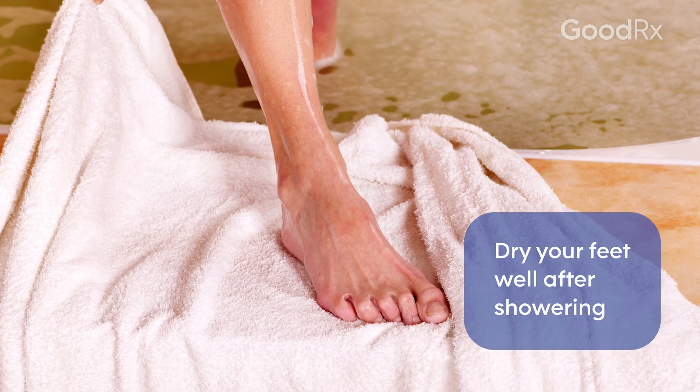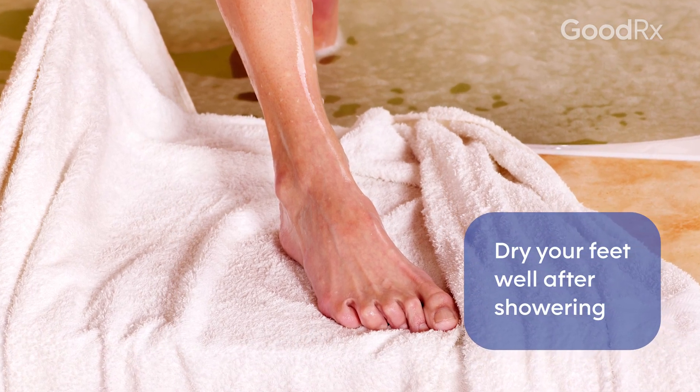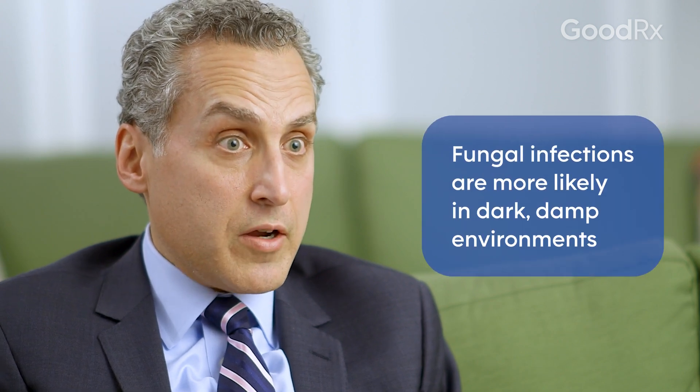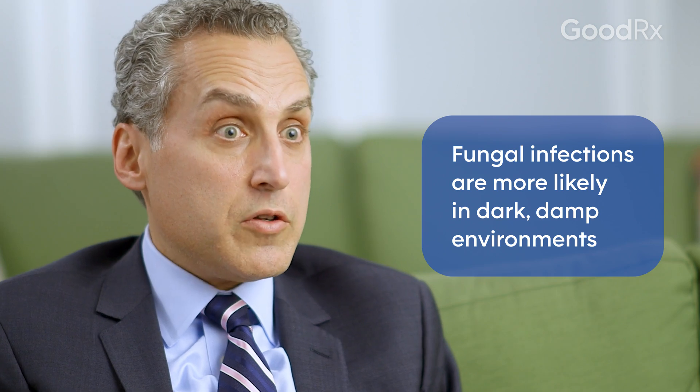It's also very important to dry your feet very well after you shower and bathe, especially between your toes. That will help you not get a fungal infection because fungal infections like to live in dark, damp environments. If your feet are wet and you put your socks and shoes on, that's a good breeding ground for a fungal infection.